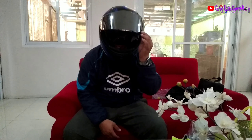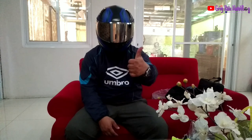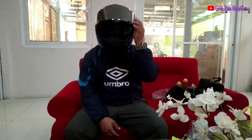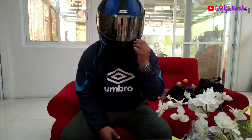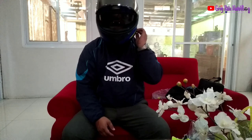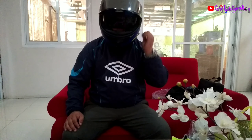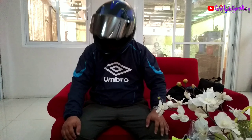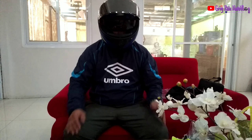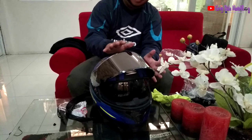Kapag sinaraan natin yan, tingnan nyo, i-lock. Ito yung lock nya dito. Wow! Ayos. Tapos ito yung pinakamit nyo — yung dual visor nya. Bali kayo na siya. Ito yung Recon 2 ng Spider.